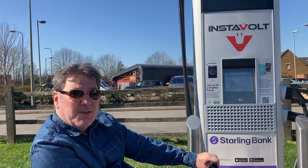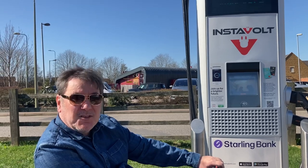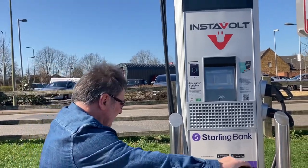I thought I'd come and check out the Instavolt because it's new, to see how accessible it is. The first thing I see is obviously curb stones and the parking spaces are not wide enough. The machines themselves look brand new.